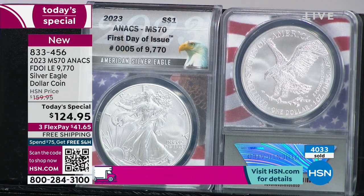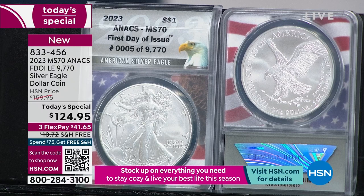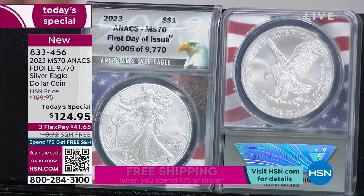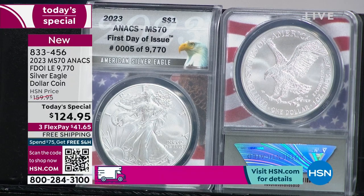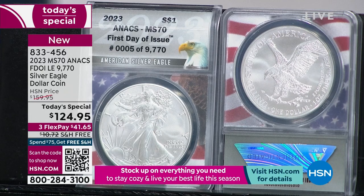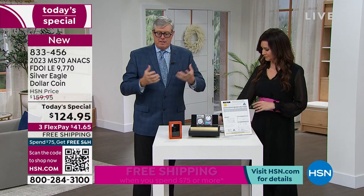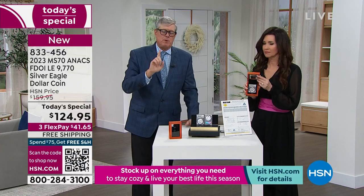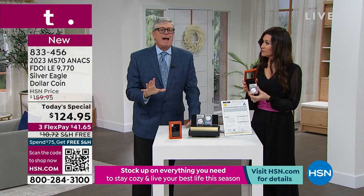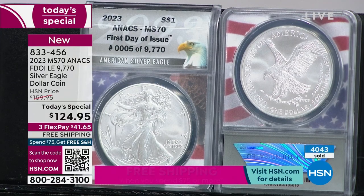If you take all the gold ever mined in human history that you can put your hands on, it'd fit in this studio. If you take all the silver ever mined in human history you can put your hands on, it also would only fit in here. The amount of physical gold and silver you can hold in the world are roughly equal. People don't realize that. Silver trades for 90 times less than gold, yet the amounts in the world are about the same. Keep in mind: silver is used industrially — we lose silver every year. Gold, that's not the case. Every solar panel has about an ounce and a half of silver in it that's gone forever. Silver is undervalued in its own right.